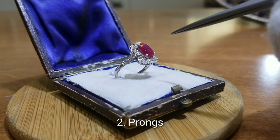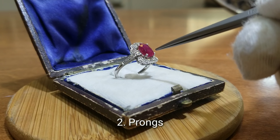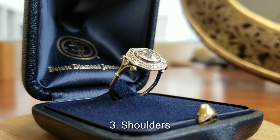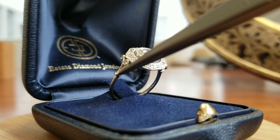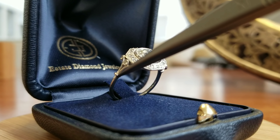Number two is the prongs. The prongs are the little metal pieces that keep the center stone and side stones in place. Number three are the shoulders. The shoulders lay between the head of the ring until the end of the decoration, diamonds, or engraving — usually about one third of the way up the shank.